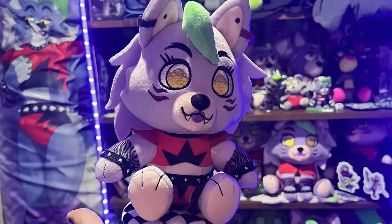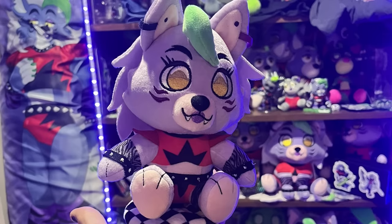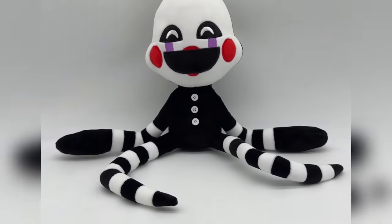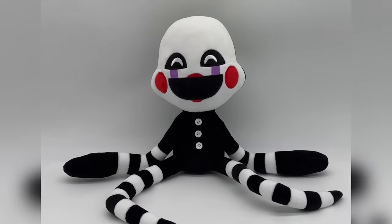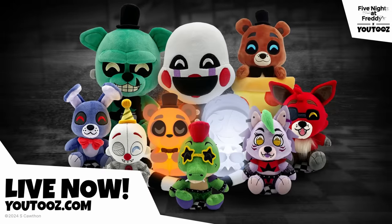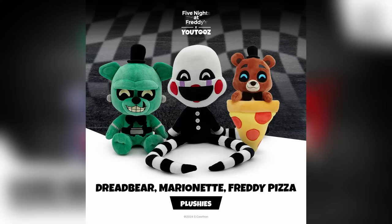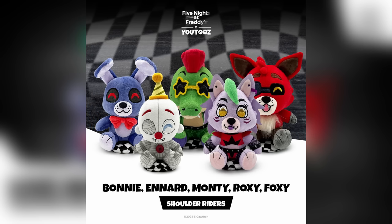Moving on to Youtooz — they've been teasing a whole bunch of brand new products. First up is the Roxanne Wolf shoulder rider, which was teased a couple months ago in the blurry background of a TikTok, so it's nice to finally get it. They also showed off a brand new plush of the Puppet with super long and lanky limbs, very similar to how the Puppet actually looks in the games. This brand new collection includes nightlights of Freddy, Moon plushies, a Dreadbear plushie, the new Marionette plushie, Freddy inside a pizza pocket, and a whole bunch of shoulder riders of Bonnie, Ennard, Monty, Roxanne, and Foxy.